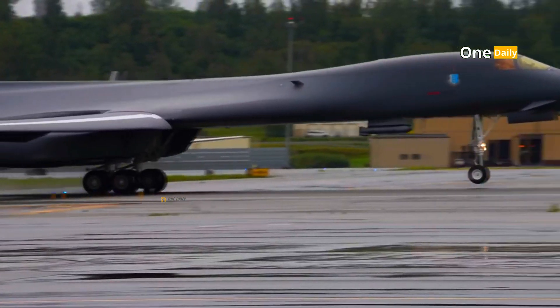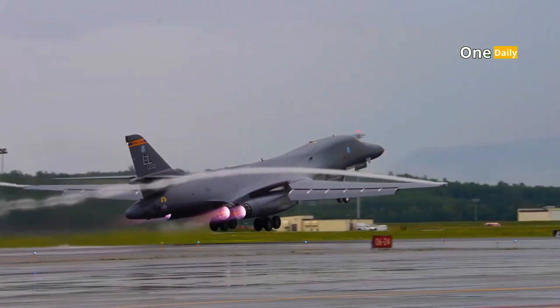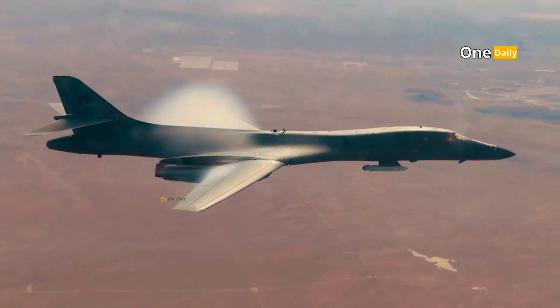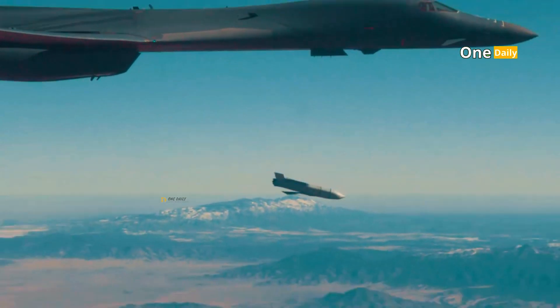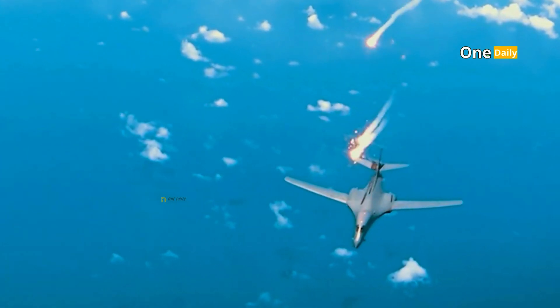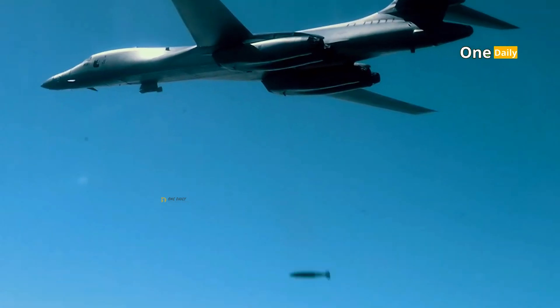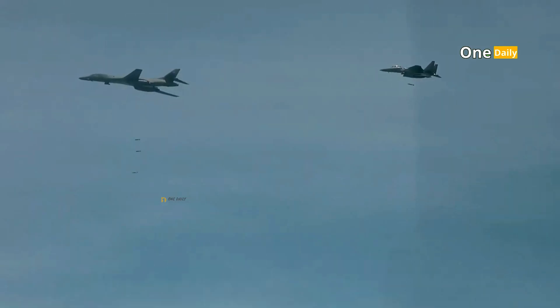This capability makes the B-1B very flexible in carrying out various types of missions, ranging from long-range strategic strikes and tactical target destruction to close air support. In addition, the aircraft can adapt to various weapons configurations to deal with evolving threats.